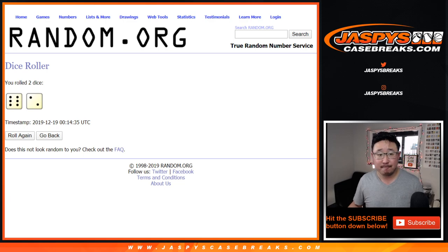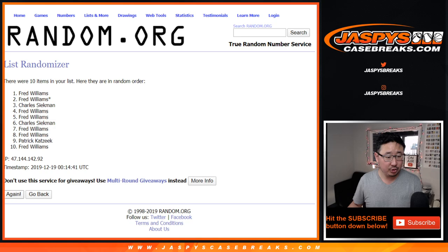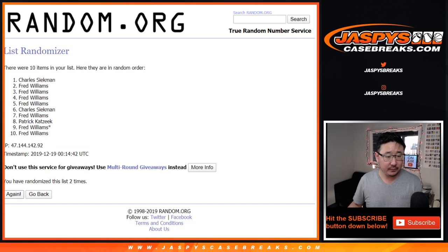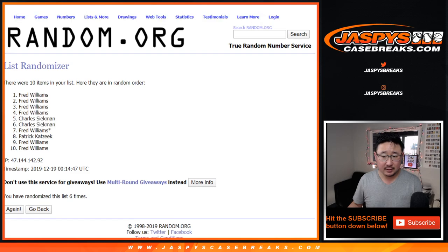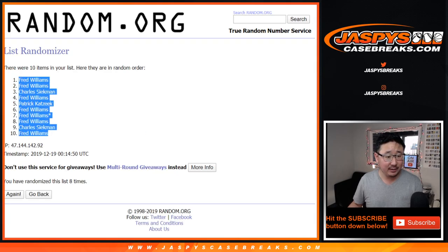Six and a two, eight times for each list. One, two, three, four, five, six, seven, and eighth and final time. Six and a two — eight. After eight, we've got Fred down to Fred.